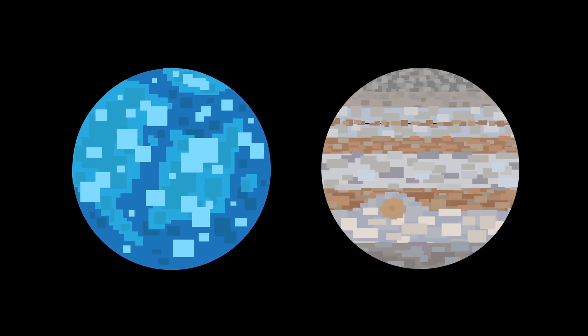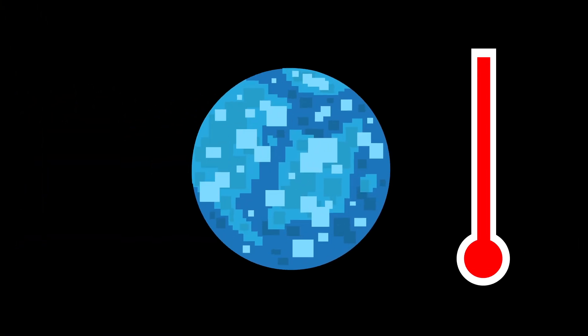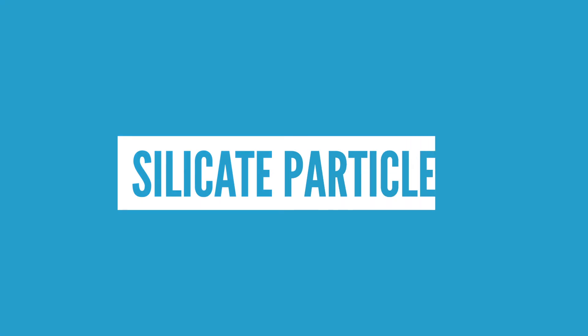Being a hot Jupiter means it's about the size of Jupiter, but much closer to its star than Earth is to the Sun. Temperatures on this planet can get higher than 900 degrees Celsius, which heats the silicate particles in the atmosphere, potentially giving rise to molten glass rain.